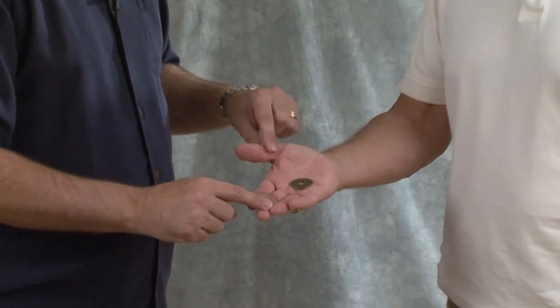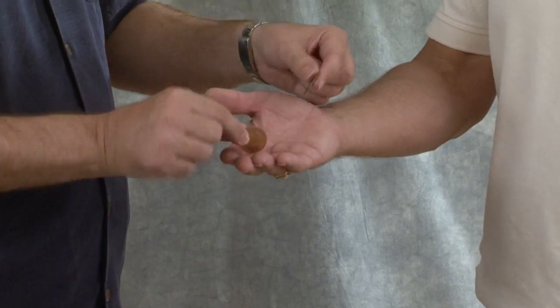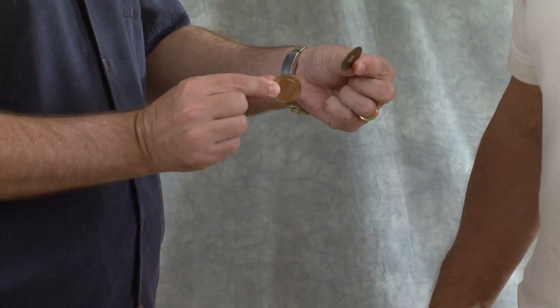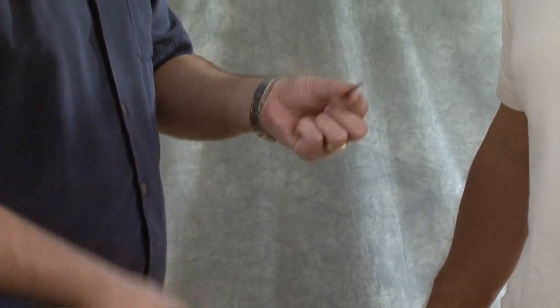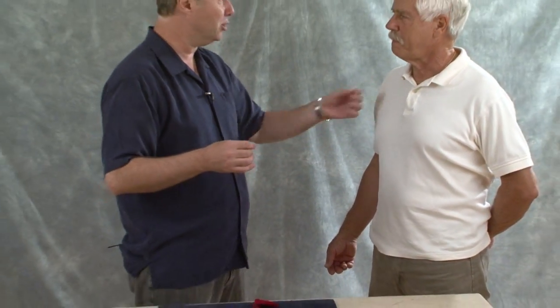Got two? I'm going to make a prediction - not written, out loud so everybody at home can hear. You are not holding the American quarter. Have a look. What have you got? You have got a penny and a Chinese coin. Right? That's not the American quarter, so my prediction is right. That's the penny and that's the Chinese coin. I'll put them down here on the table.